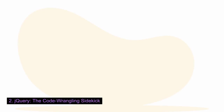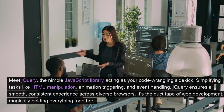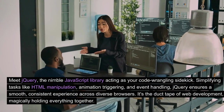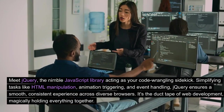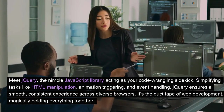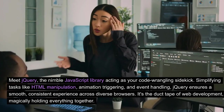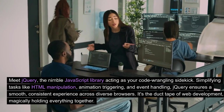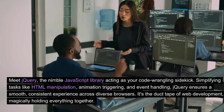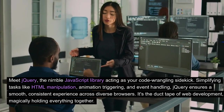jQuery: the code wrangling sidekick. Meet jQuery, the nimble JavaScript library acting as your code wrangling sidekick. Simplifying tasks like HTML manipulation, animation triggering, and event handling, jQuery ensures a smooth, consistent experience across diverse browsers. It's the duct tape of web development, magically holding everything together.